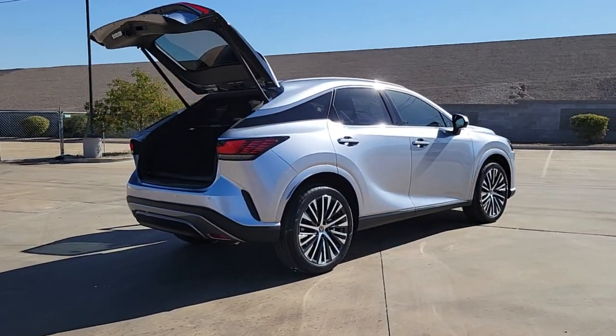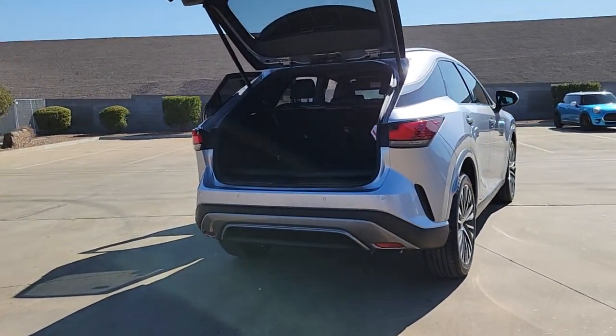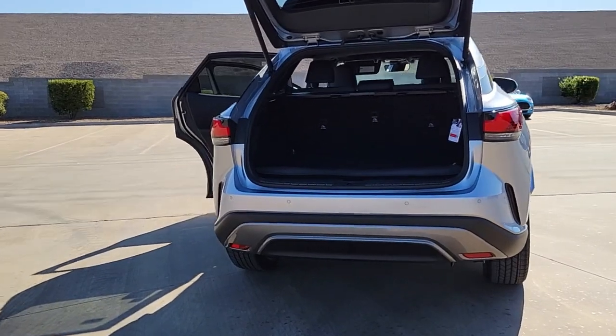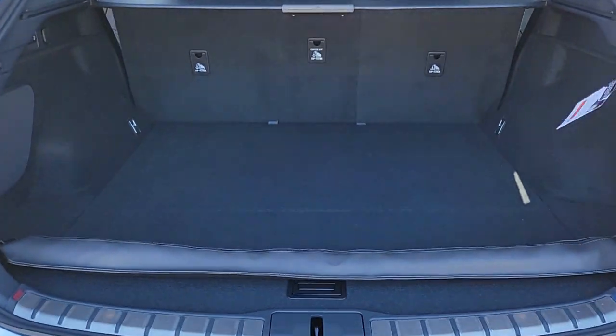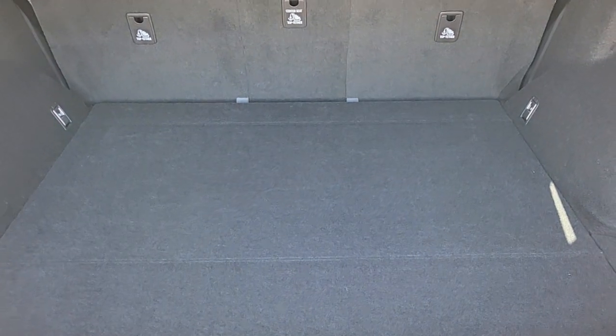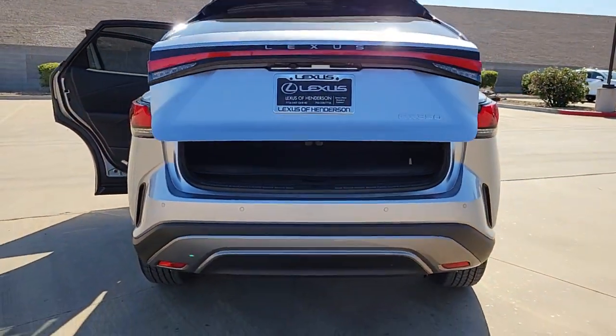The following are some of this vehicle's highlighted options: heated steering wheel, wireless Apple CarPlay and/or Android Auto, touchscreen infotainment system, navigation system, keyless entry, moonroof, satellite radio, backup camera, power passenger seat, heated mirrors.